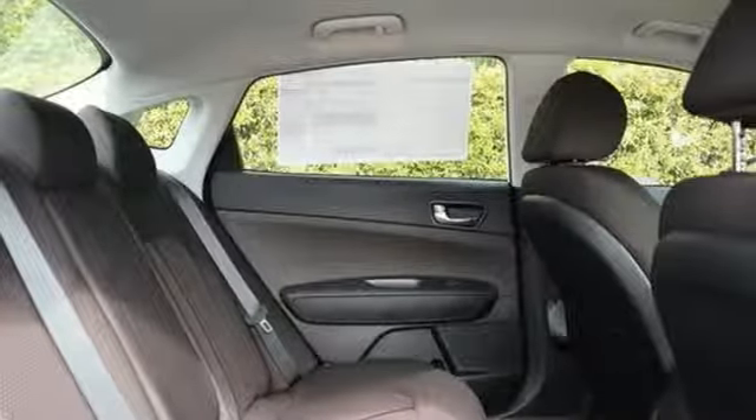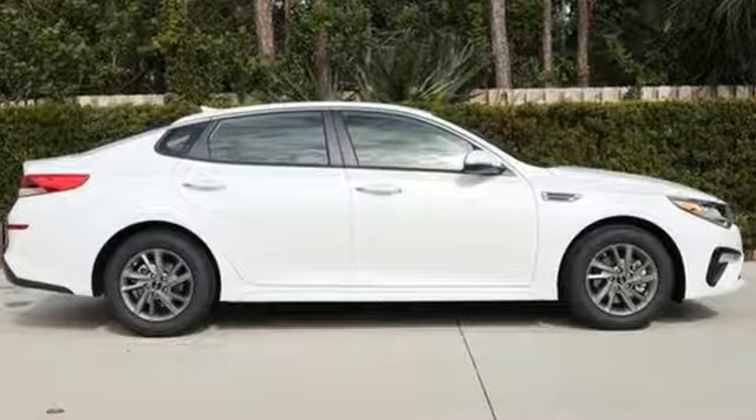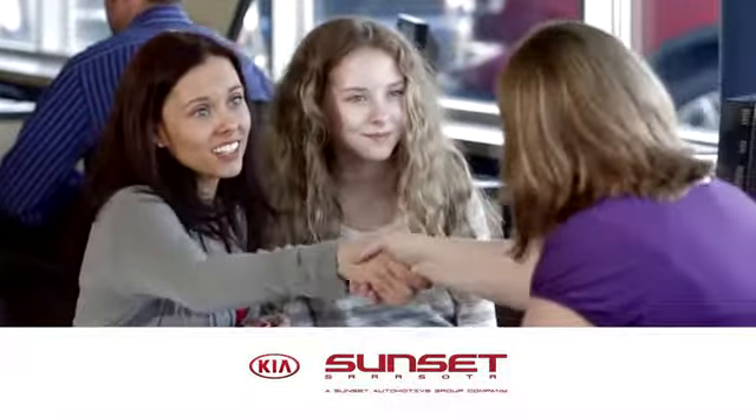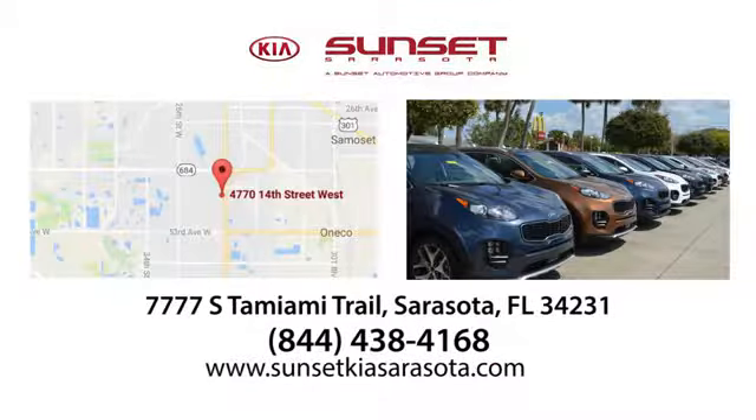Kia, dependable today and way, way down the road. See it for yourself when you take it for a test drive. Sunset Kia in Sarasota. Stop in and see us today at 7777 South Tamiami Trail in Sarasota, Florida.